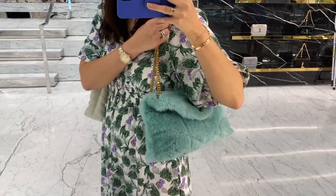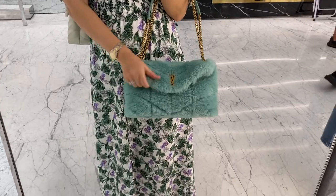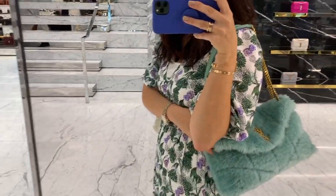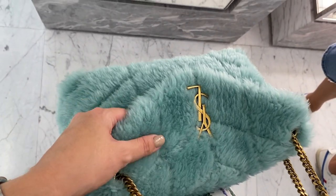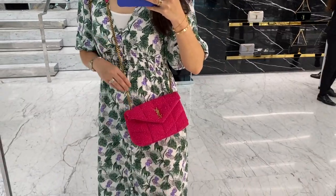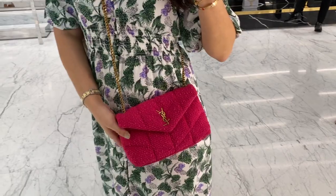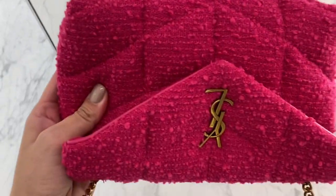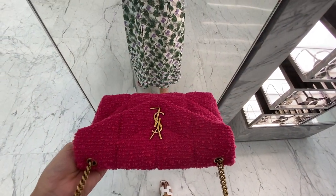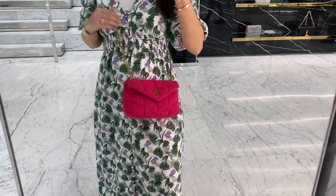Look at this shearling bag — I think it's a puffer Lulu bag — in such a cute color. Even though I'm not into shearling or natural sheep's fur, I really like this one a lot; the color is stunning. And look at this mini Lou puffer bag in a hot pink tweed color — it's so cute. I was never into tweed or hot pinks, but this one is such a special piece. If you're into hot pink and tweed, this bag is it for you.